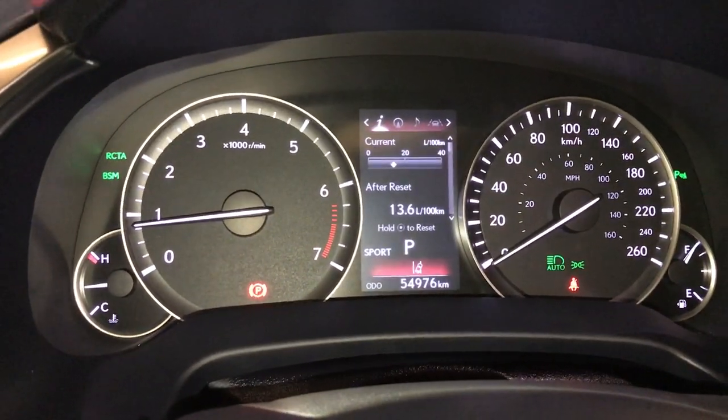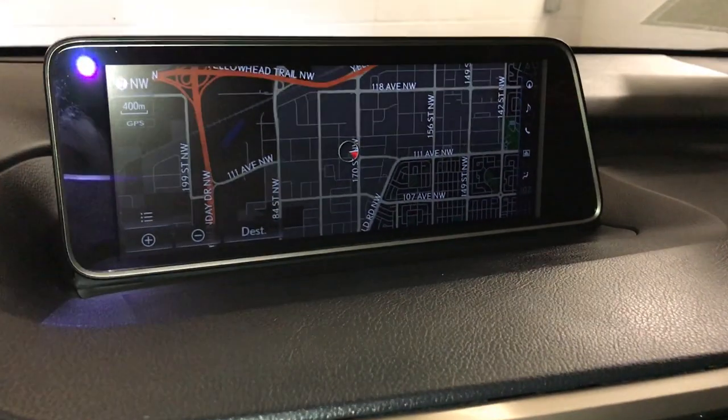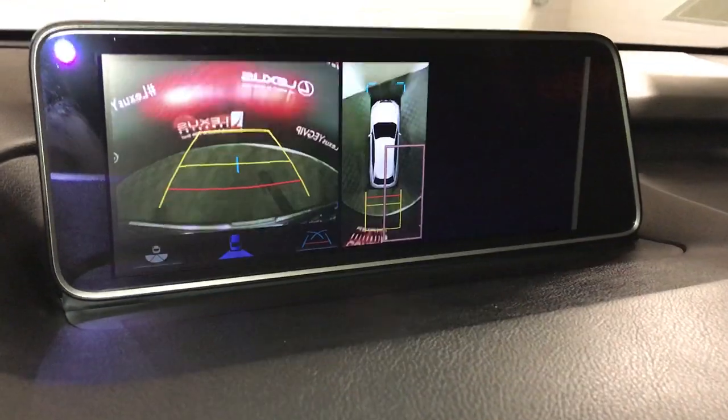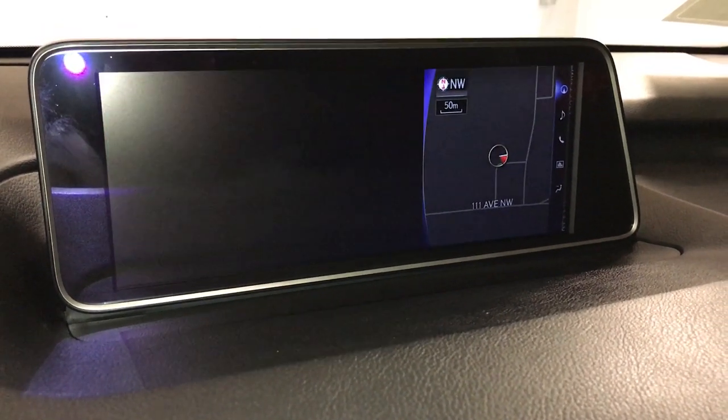Drive modes — you have sport, eco, and normal. The 12.3-inch display screen houses your navigation system, backup camera, wide view, normal view, and the bird's eye view.